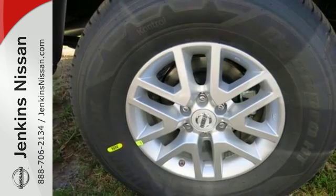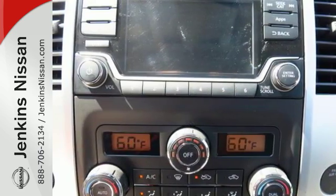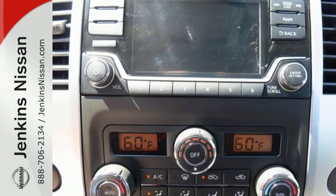The rugged exterior look includes rear privacy glass, which also helps in keeping the temperature cool inside the cabin. Solid to the core.